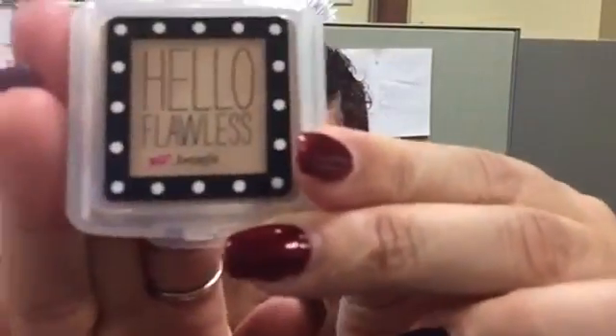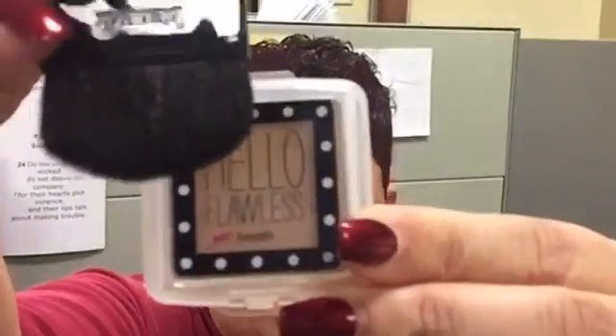These products are very tiny but they do the job — I like the way the product feels on my skin. Here I'm using the Hello Flawless powder by Benefit, the color is Honey. I just realized on the back it says 'I'm cute as a bunny, honey.' I'm just going to use this to set the foundation and concealer.